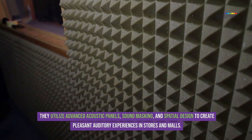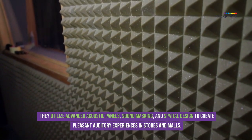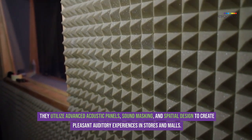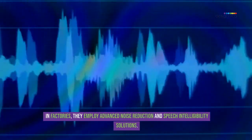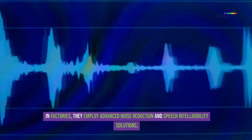Designers utilize advanced acoustic panels, sound masking, and spatial design to create pleasant auditory experiences in stores and malls. In factories, they employ advanced noise reduction and speech intelligibility solutions.